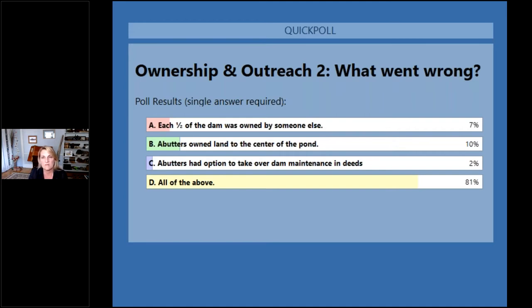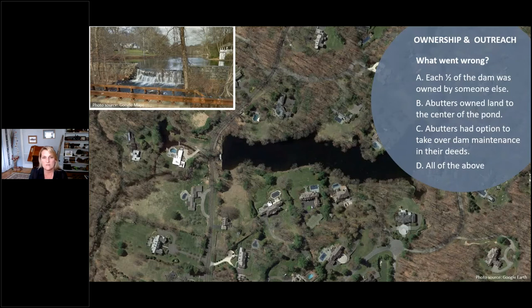Option A — split dam ownership — is very common. Obviously it complicates the project; you have to deal with two different owners and two different sets of issues. In this case, the landowners around the lake also owned to the center of the lake, which creates access issues during dewatering. And C was a unique situation: the abutting landowners had deeded rights to maintain the dam in their property deeds, making this one extra complicated.